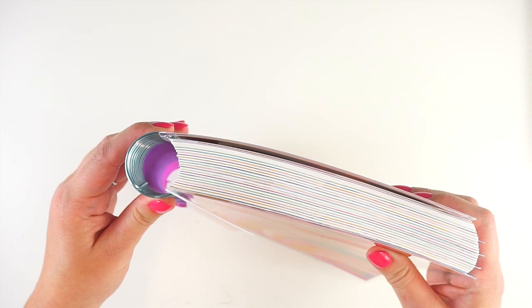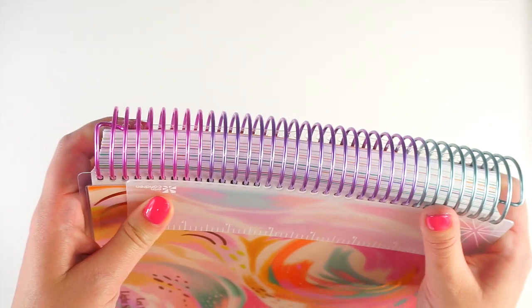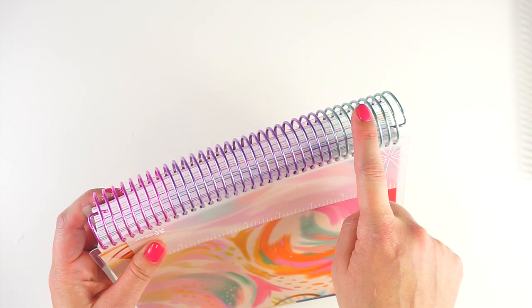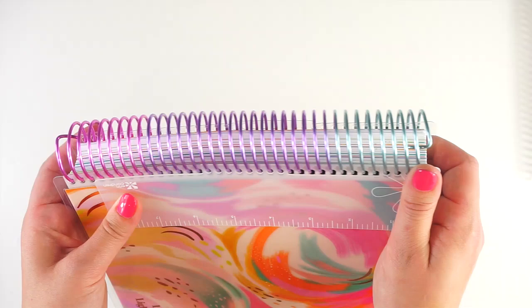Let's talk about this new gorgeous coil. Right now it is only available in the 7x9 and not the A5 size — it is an upcharge. All planners come standard with a silver coil, but for $10 you can upgrade to gold or rose gold. And now in the 7x9 size, you can also upgrade to this absolutely amazing ombre rainbow coil. It's pink, purple, and teal — just really, really fun. I am so obsessed with this.